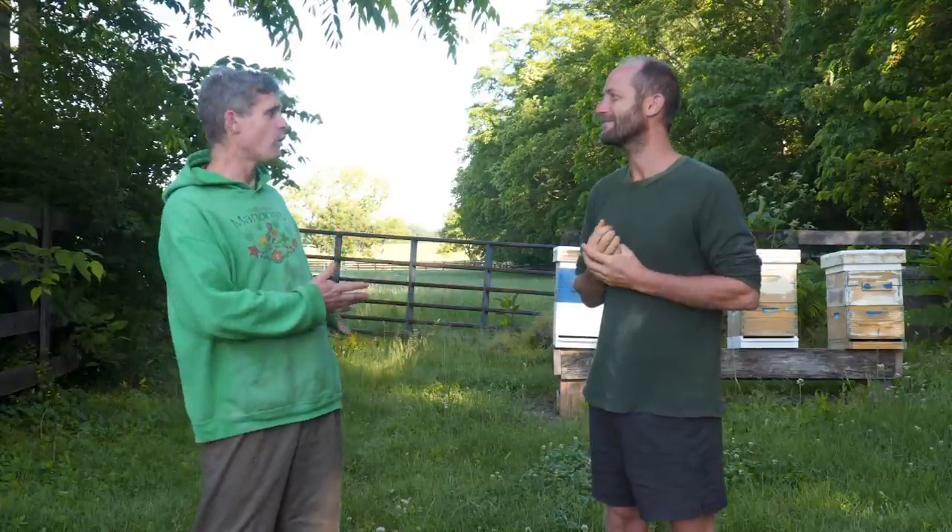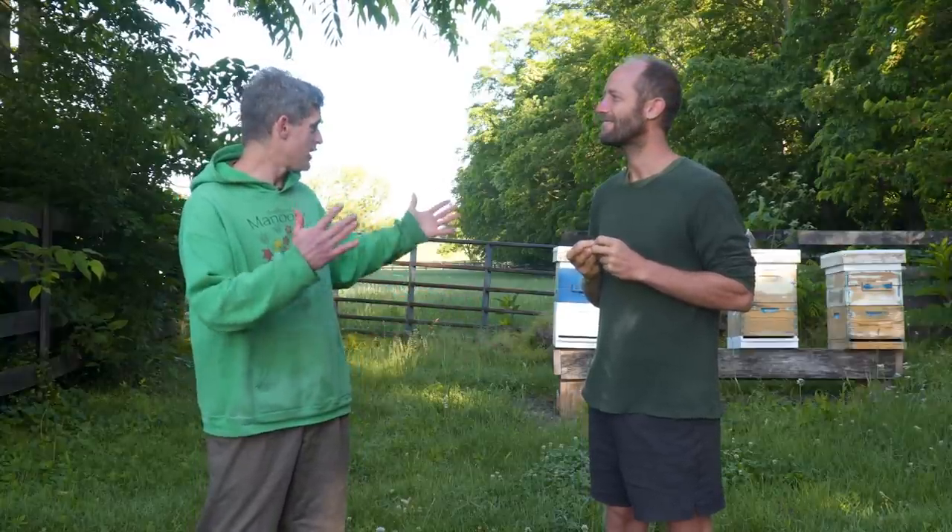Thanks for having me on. So we're here in an unused horse corral, a pretty small area just outside of Lexington, Kentucky. Some people think you need to travel far and wide to find wild edibles, but you don't. This is the kind of environment you can find just about anywhere. Even if you're in town, you're going to see most of these plants.